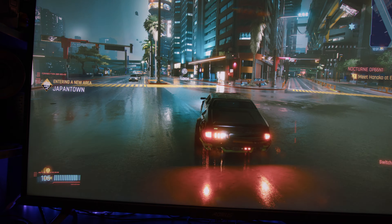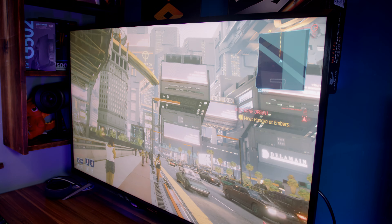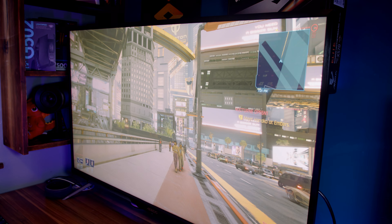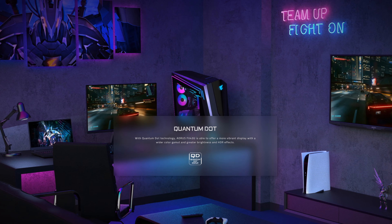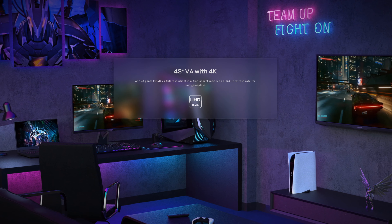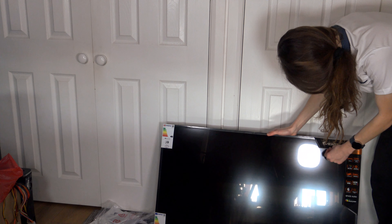Let's get started. That comically big monitor you see behind me right now is the brand new Gigabyte Aorus FV43U. It is about as insane as gaming monitors can get, so let's talk about exactly what you get in this package. If you haven't seen it already, make sure to check out my initial unboxing of this thing, because that in itself is also insane.